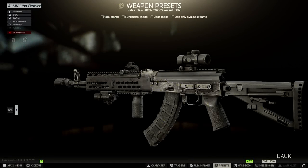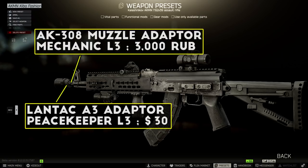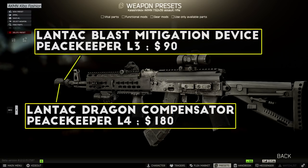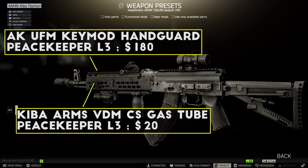For this second build I've got an AKMN setup that I let my Twitch chat help me design on stream, so this one is a bit of a design-by-committee situation. Like the Viper M4, this one ends up with some solid stats and some serious style. The muzzle device starts off with the AK-308 adapter which lets you add .308 muzzle devices to the AK, then I've got the Lantac A3 adapter on there as well. Next I attach the blast mitigation device and the Dragon compensator for great recoil stats without sacrificing many ergonomics points.